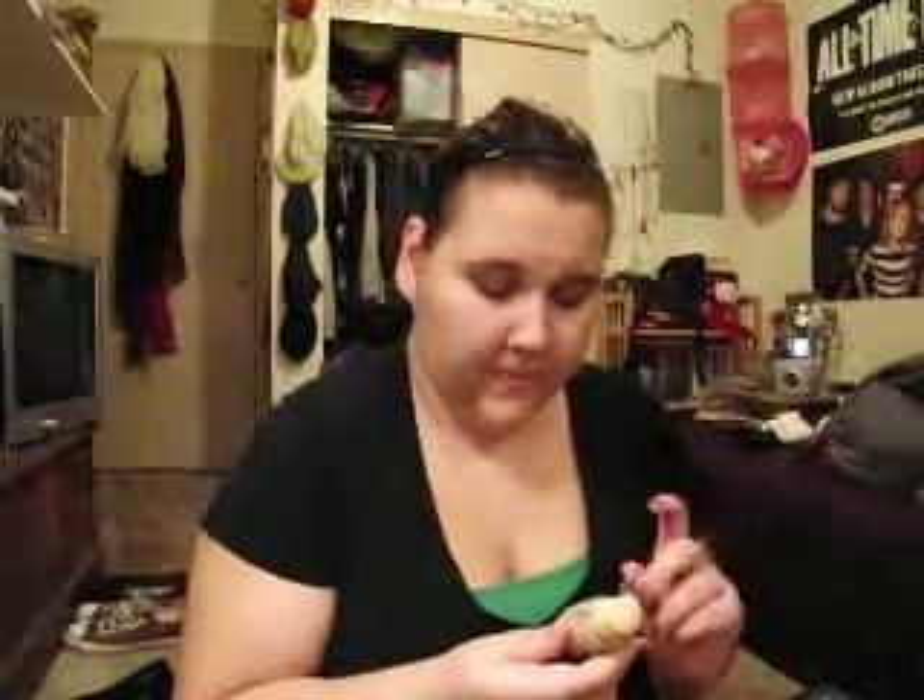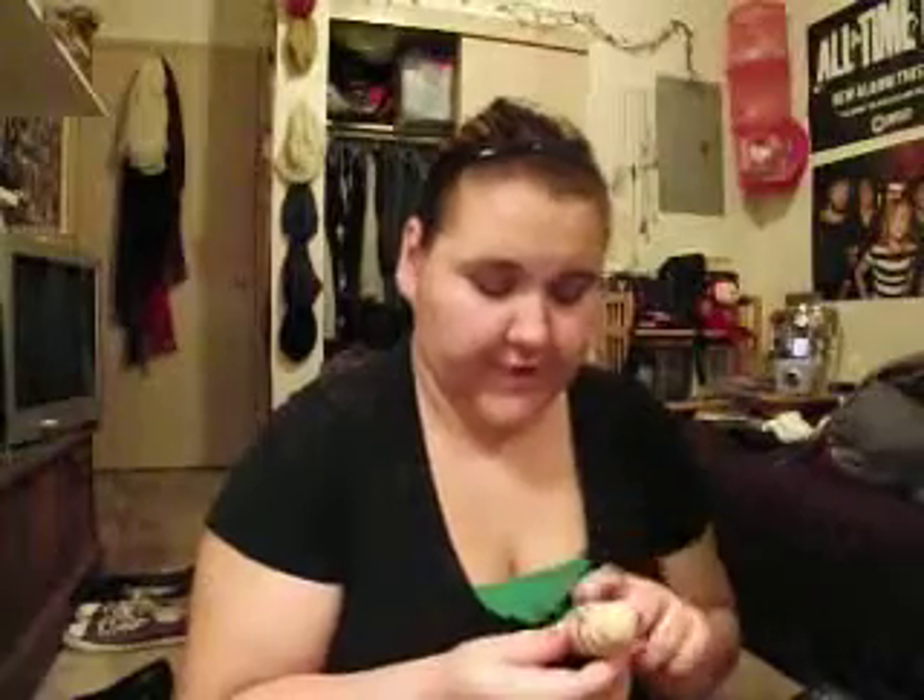I recently picked up the Maybelline Dream Liquid Mousse Airbrushed Finish in Classic Ivory Light 2. I also have the Airbrushed Finish in Creamy Natural Light 5. This is obviously my new one because it's no longer summer and I've lost my tan. I kind of regret buying it when I did because it was almost $10.